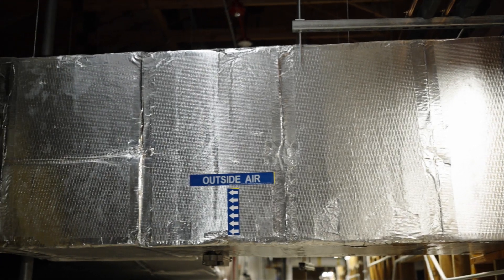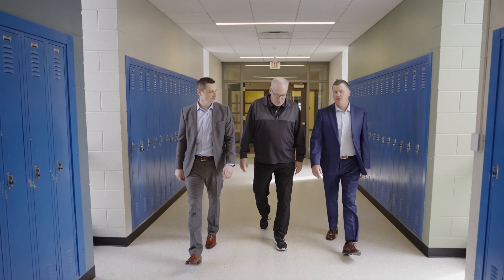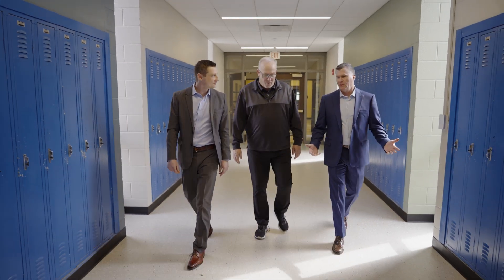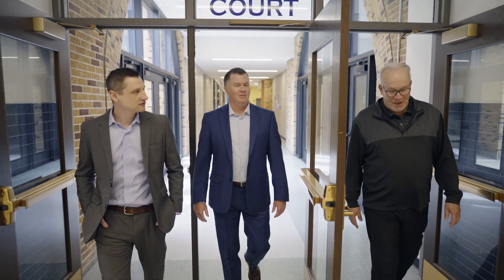We're bringing in a lot of outside air into these schools. The amount that was being brought in before is probably questionable. Our hope is that we've reduced energy across the district, and we have certainly increased the indoor air quality tremendously.